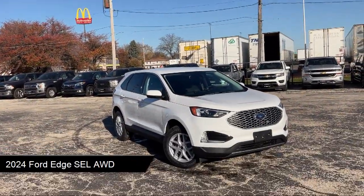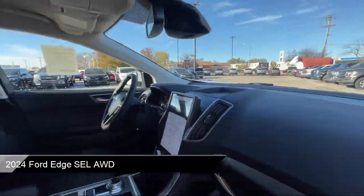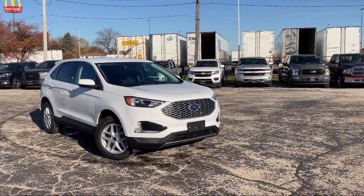It comes equipped with premium synthetic seats, smart device integration, driver monitor, auto dimming rear view mirror, leather steering wheel with auto tilt-away, and lane keep assist.